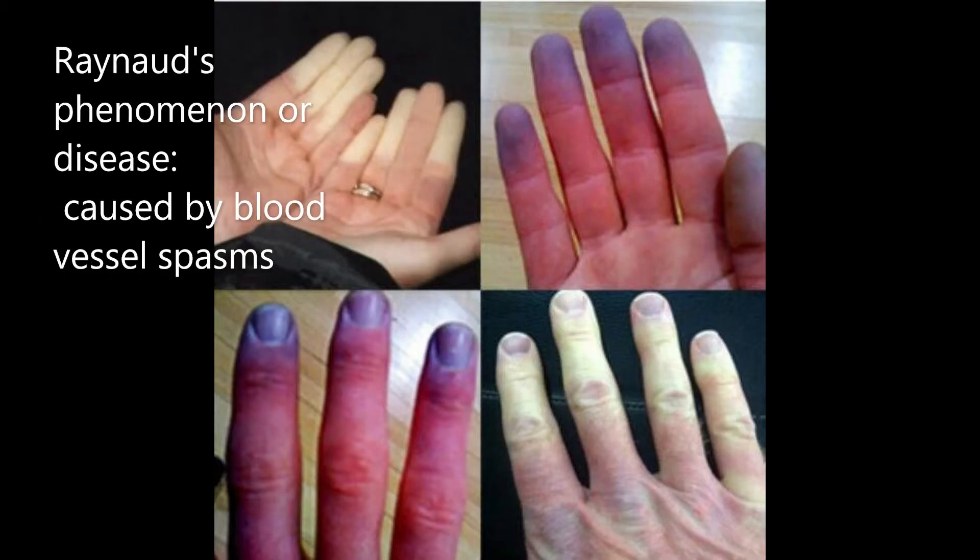The first disorder we're going to talk about is Raynaud's phenomenon or disease. This is a rare condition in which cold temperature or strong emotion causes blood vessels, usually in the fingers or toes, to narrow or spasm, preventing blood from reaching the affected area and making the skin appear white or blue. The difference is that Raynaud's disease is a primary condition occurring without any triggering illness, whereas Raynaud's phenomenon is a secondary condition occurring as a result of an underlying illness.